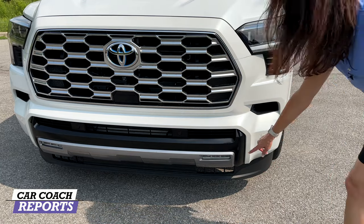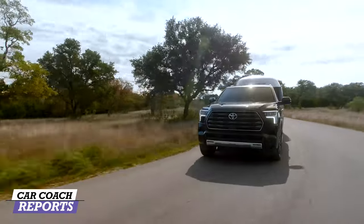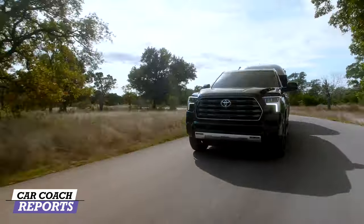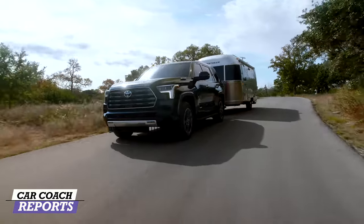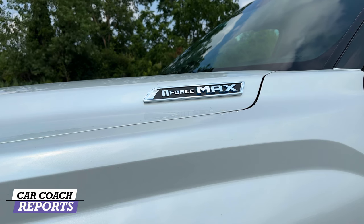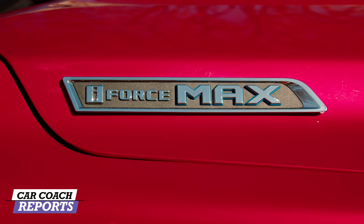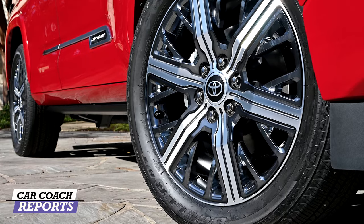The lower valance is black gloss and matte silver, making this vehicle look really nice. It also has load-leveling headlights, so when you're carrying a heavy load or towing a trailer, the headlights will adjust. Our test vehicle has the i-Force Max engine, which we'll cover when we go under the hood.